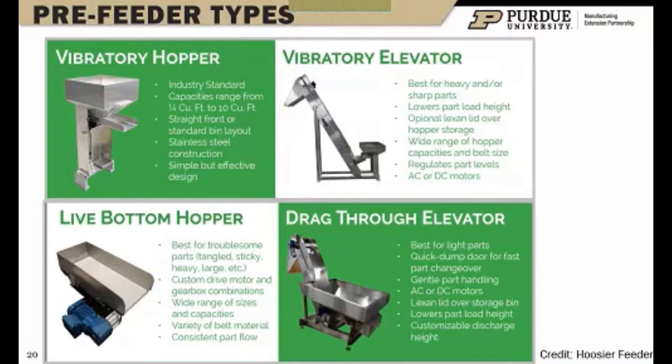Pre-feeders are especially important with centrifugal type feeder bowls because you need a consistent part level to capture the full efficiency. Some of the examples include vibratory hoppers, vibratory elevators, and live bottom hoppers — which are used for more troublesome parts like sticky, heavy, or large parts and come with custom drive motor and gearbox combinations. There are lots of pre-feeder options just as there are feeder bowl options. We're talking about centrifugal and vibratory being two of the most common, but there are others as well.